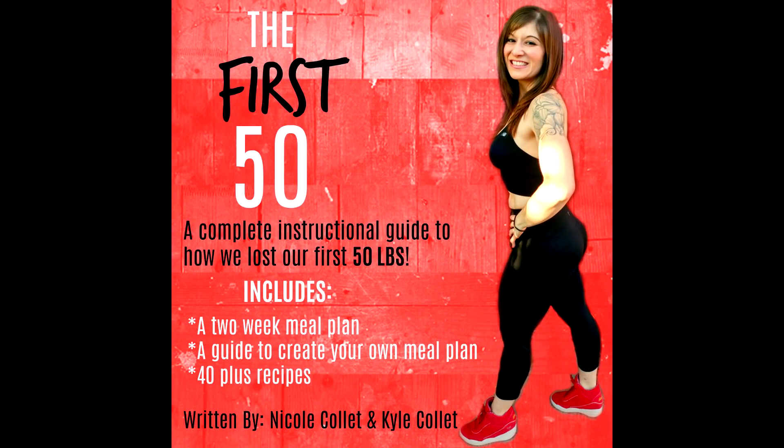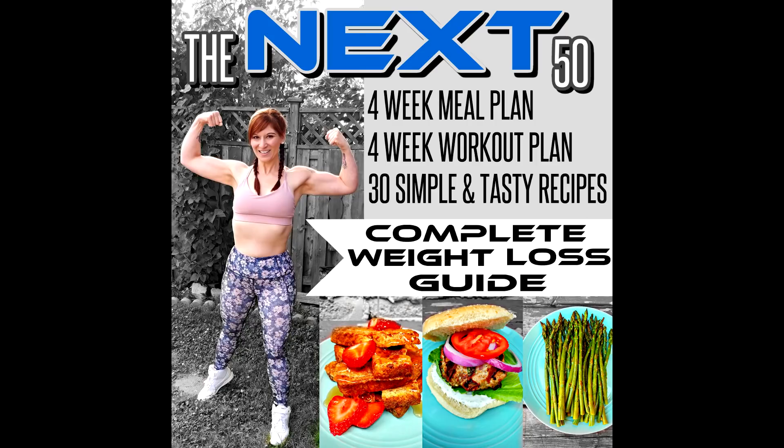If you want to know exactly what we ate to lose our first and next 50 pounds, the links are down below. We have two weight loss guides with exact portions, exact meal plans, and family-friendly recipes that we used to lose the weight.